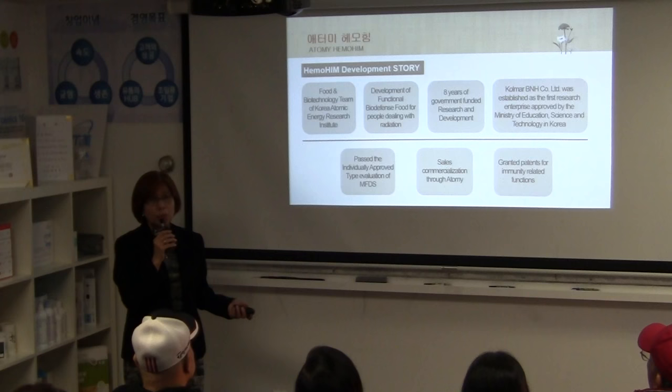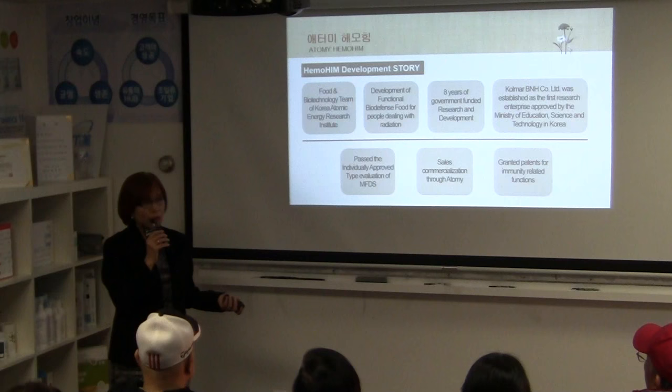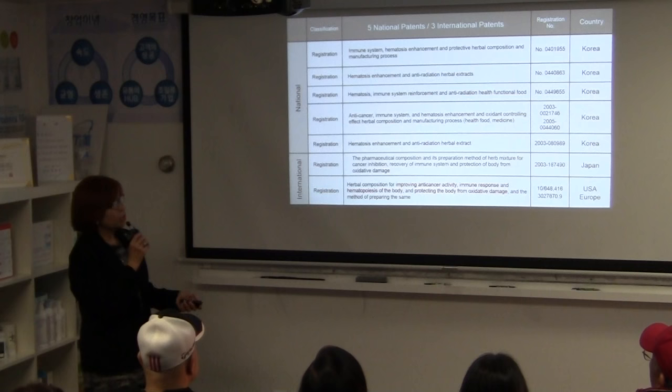They came up with Hemuhim. 'H' stands for hematopoiesis, which is the ability to build new blood cells. The second 'H' stands for hemoglobin, which is the oxygen-carrying capacity in the blood. 'I' stands for immunity and 'M' stands for modulation.